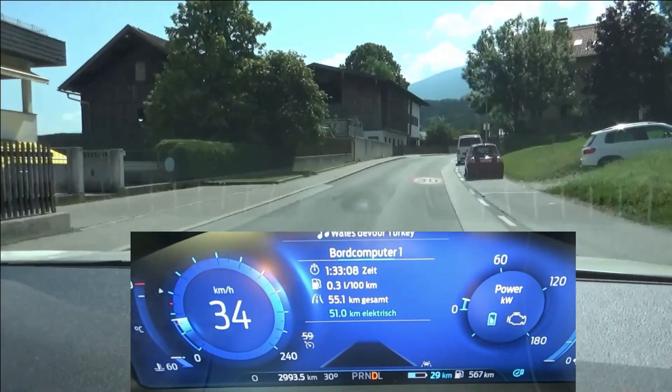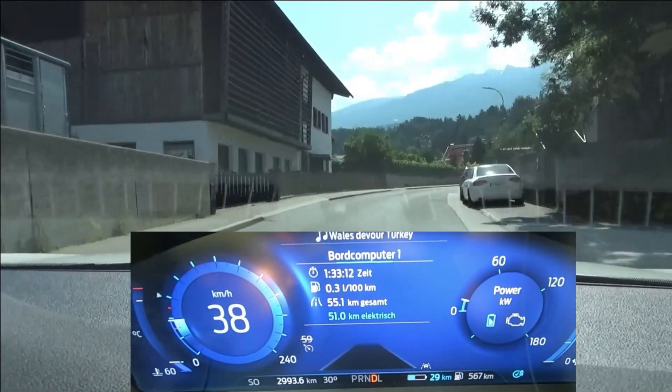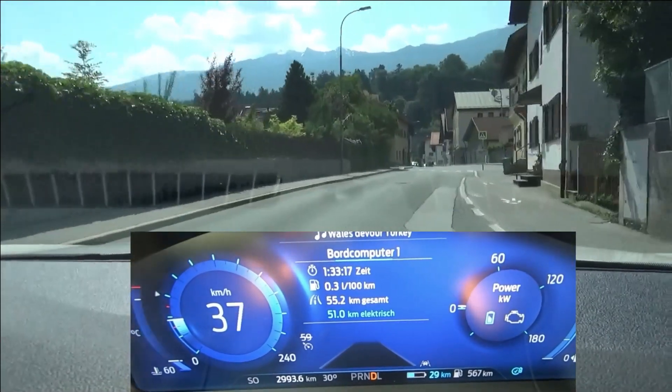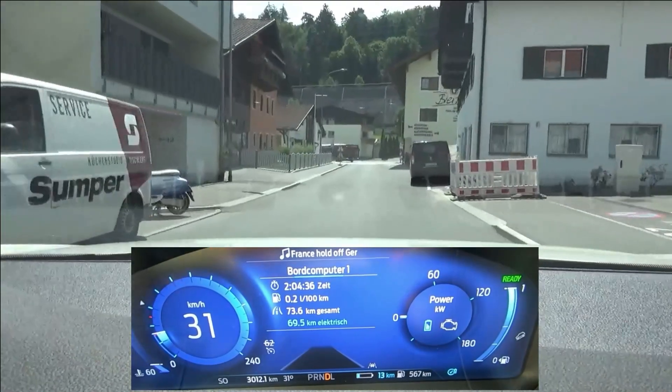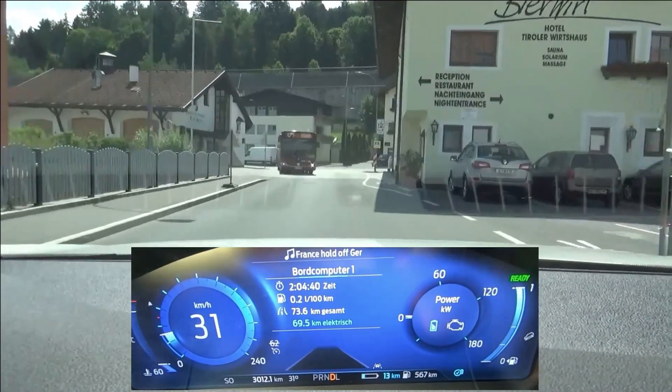Now we have 51 kilometers covered and a remaining range of 29. I'm not sure whether we can reach 80 kilometers. I know that Ford's sport computer is not the most precise. Now 73.5 kilometers with 13 kilometers left — I think that's nothing to complain about.